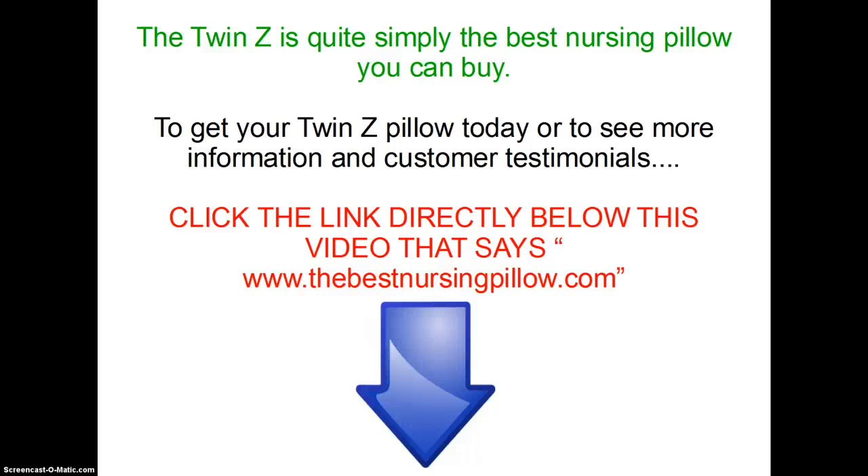The Twinsy is quite simply the best nursing pillow you can buy. To get your Twinsy pillow today or to see more information and customer testimonials, click the link directly below this video at www.TheBestNursingPillow.com.